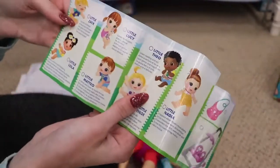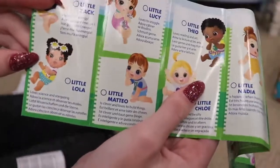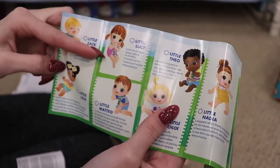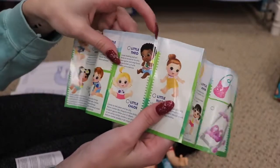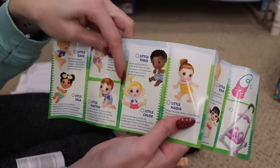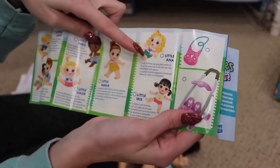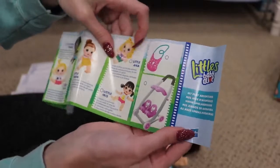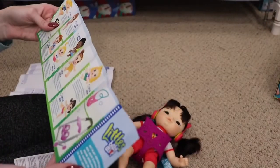And on the other side: Little Zach, Little Lola — she looks really cute — Little Lucy, and Little Mateo. Little Theo looks really cute too. Little Chloe, Little Nadia — I like her overalls — Little Anna, and Little Iris. Those are all of them — I didn't realize there were so many.